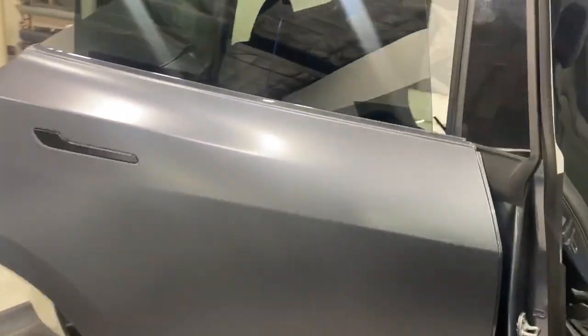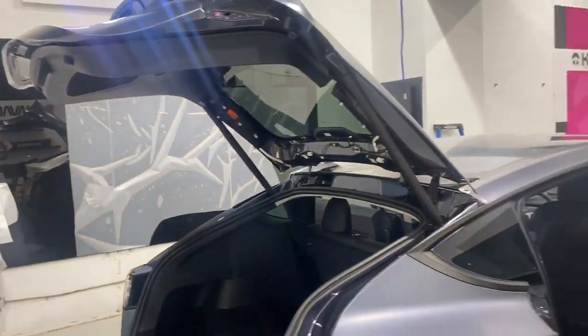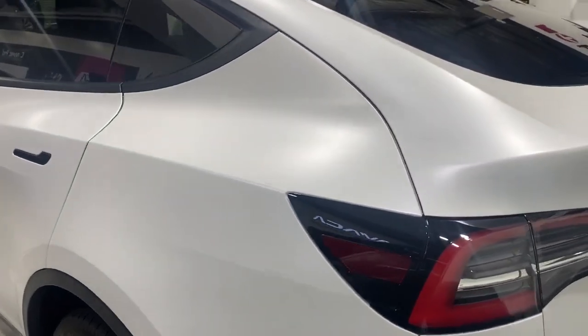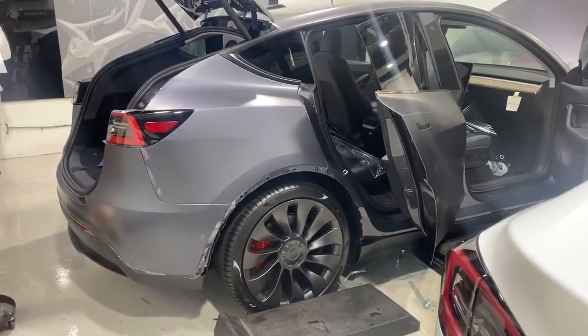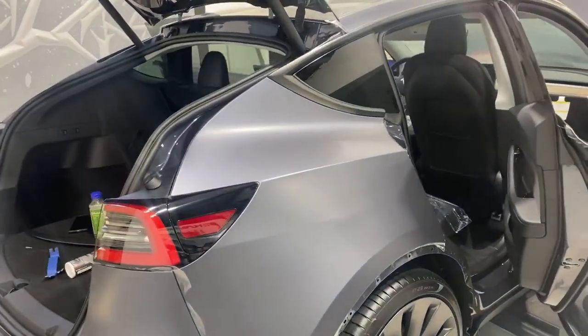You can see just a hint and remnant there of the gloss left on this gray one. So what does Ceramic Pro Kavacha do for your paint? Well, not only does it make it look super cool like this and give it a really unique style, but it also has all the same attributes of a paint protection film.